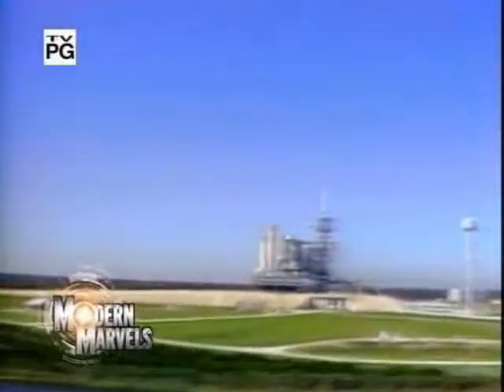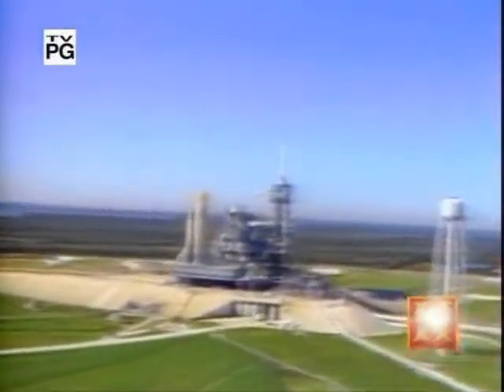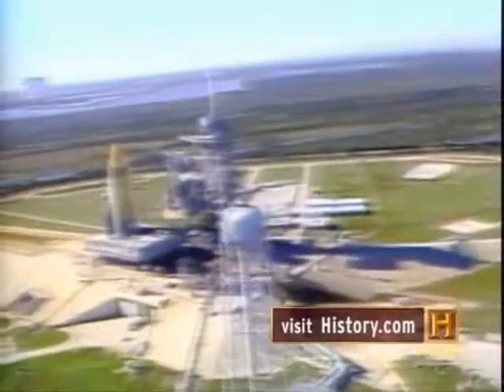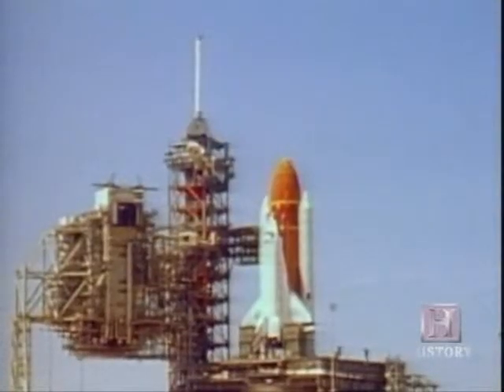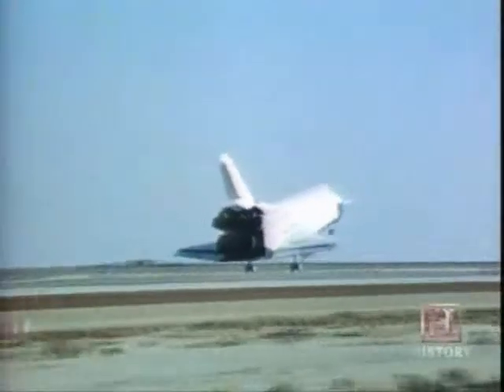Mission 51-L, the 25th flight of the space shuttle program, began at 11:38 a.m. Eastern Standard Time on January 20th, 1986. It ended 73 seconds later in a structural break between the main fuel tanks and the Challenger orbiter. Relatively few people saw the accident in which seven crew members perished when it was broadcast live on national television. By 1986, the public had been lulled into benign disinterest due to the cool efficiency of NASA and the routine of shuttle missions that disguised the disturbing reality that space flight is dangerous.